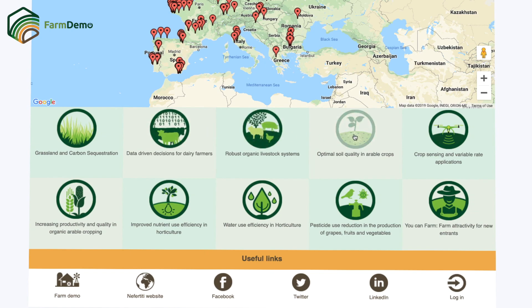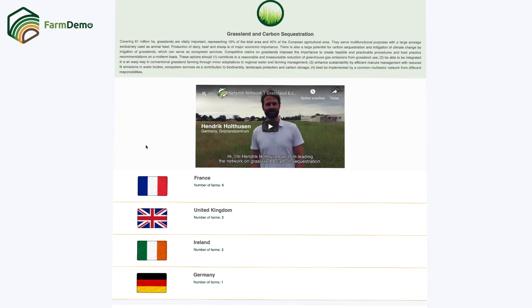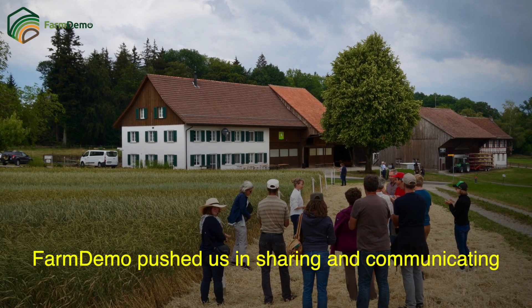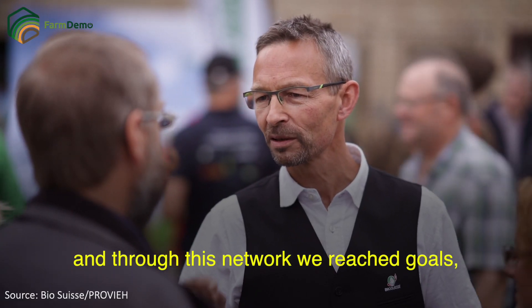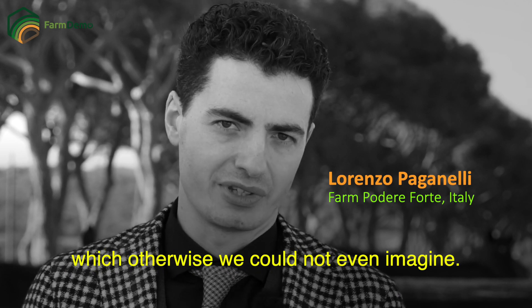Farmers have been doing demonstrations for many years, but Farm Demo is allowing us to really make networks of farmers that were isolated before. Now we create and structure these networks of demo farmers. Farm Demo has inspired us to believe in a project of sharing and communication — that with this network we can achieve objectives that otherwise would not have been possible to imagine.